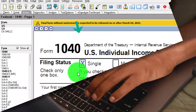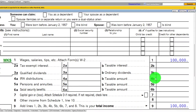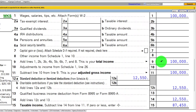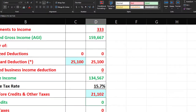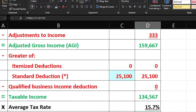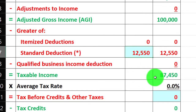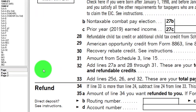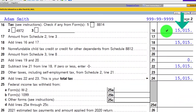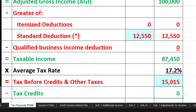Starting out with the single filer, Adam Smith, living in Beverly Hills, 90210. Wages at line 1: $100,000. With a $12,550 standard deduction, that gets us to $87,450 taxable income. Mirroring that over on the income tax equation, we have the $100,000, then the $12,550, and the $87,450, letting the software calculate the tax on page 2 — that comes out to $15,015. So that's our starting point.